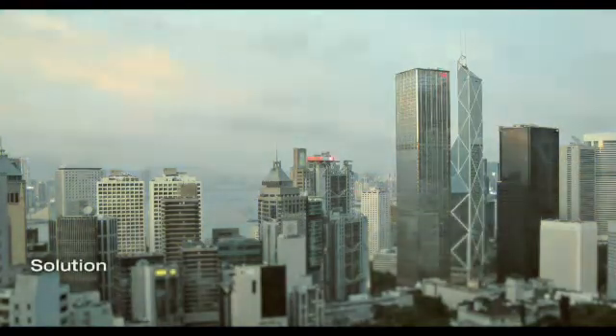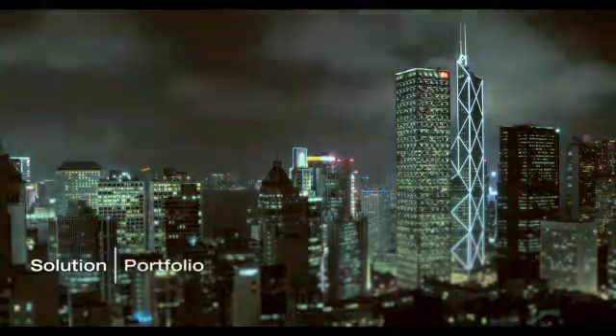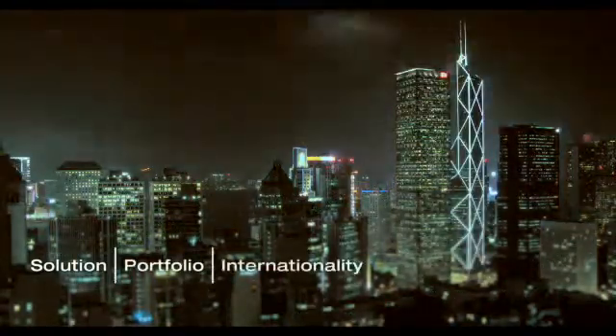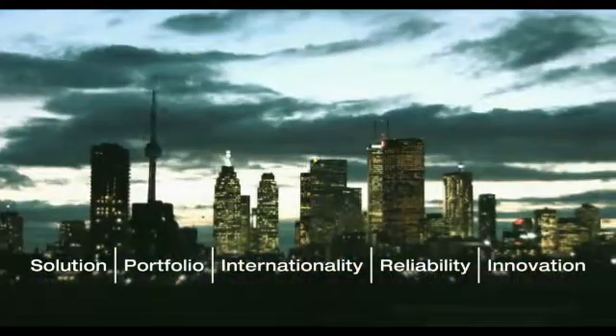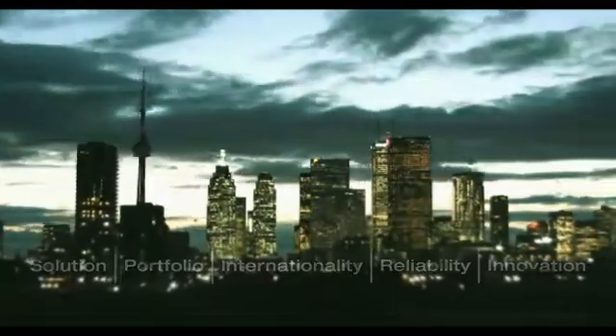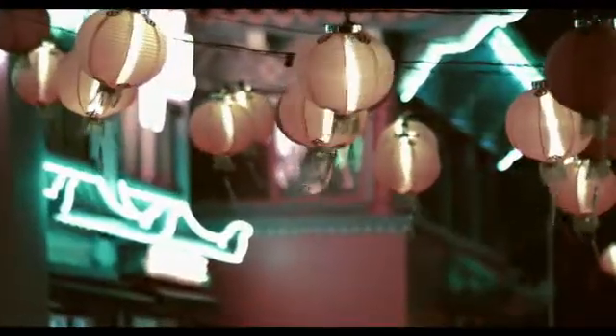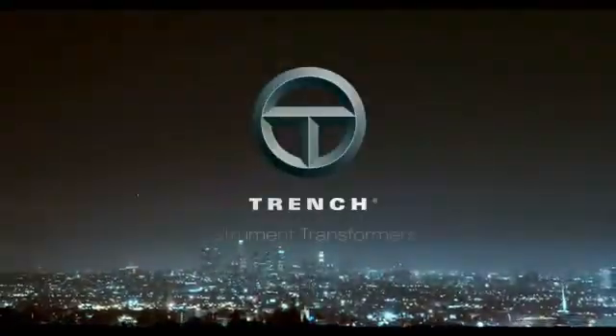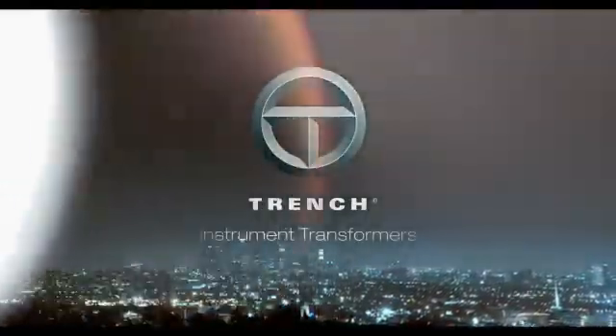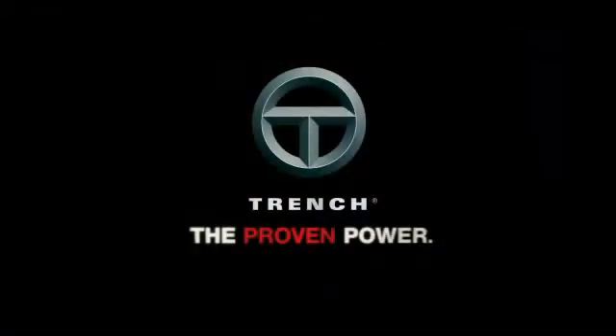Trench provides solution competence, an extensive product portfolio, international presence, reliable performance and cutting edge innovation. Energy for today, lighting the way for tomorrow. Trench instrument transformers — the proven power.